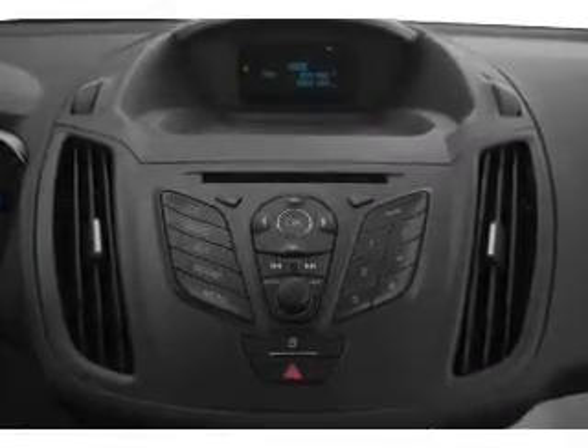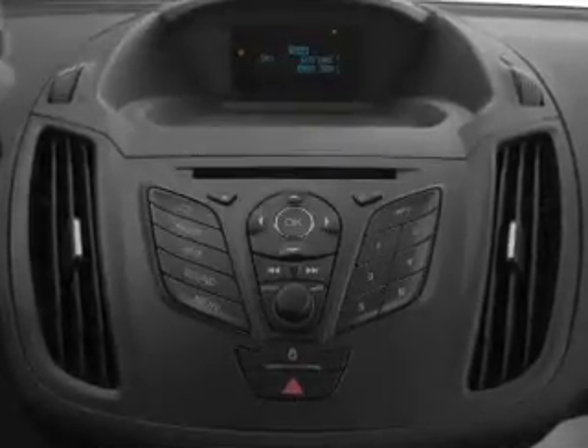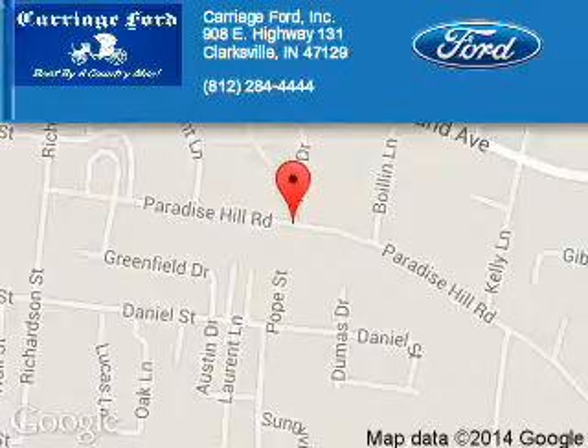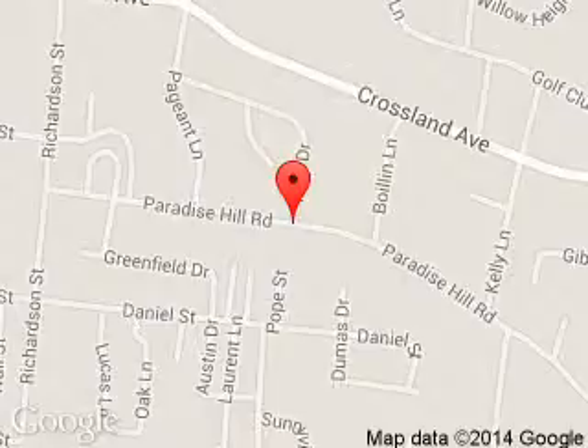Great quality at a great price. Call or click to contact us today. Carriage Ford is dedicated to doing everything possible to ensure that the experience you have selecting your next vehicle is a pleasant one. We are located at 908 East Lewis and Clark Parkway, Clarksville, Indiana, 47129.